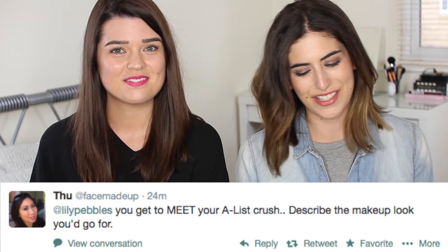Thu said: you get to meet your A-list crush — describe the makeup you'd go for. Mine would be Ryan Gosling, and I feel like I'd keep it quite natural because I'd want Ryan to like me for me. I don't really have an A-list crush but Justin Timberlake came to my head. I did a bit of Googling on Jessica Biel's makeup — he obviously likes the way she looks. She has a very glowy, natural makeup but with quite a golden goddess eyeshadow thing going on, heavy lashes, and a natural lip.